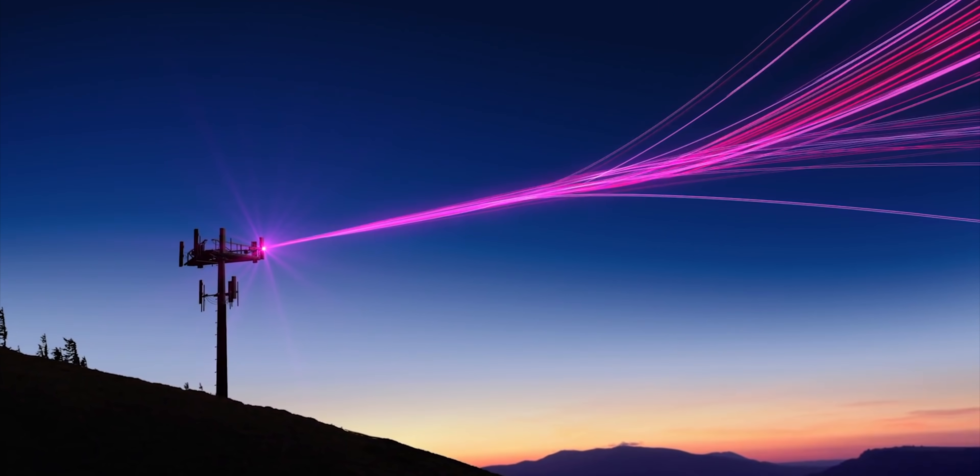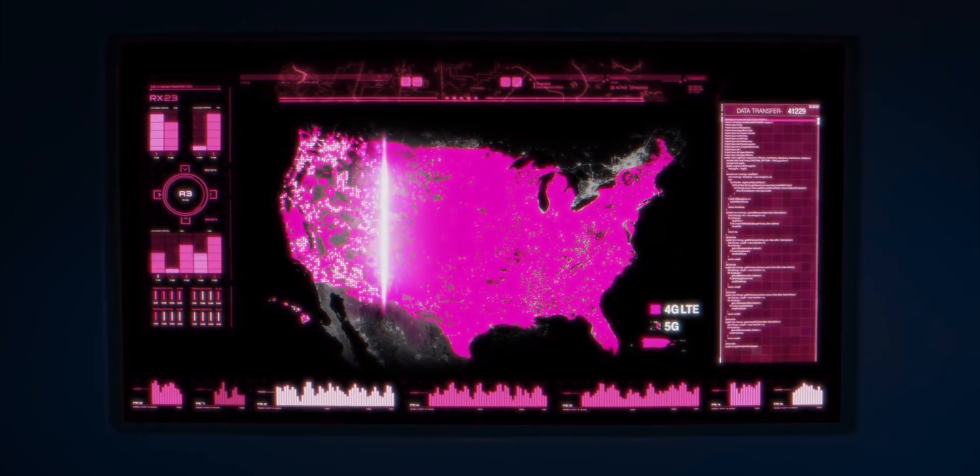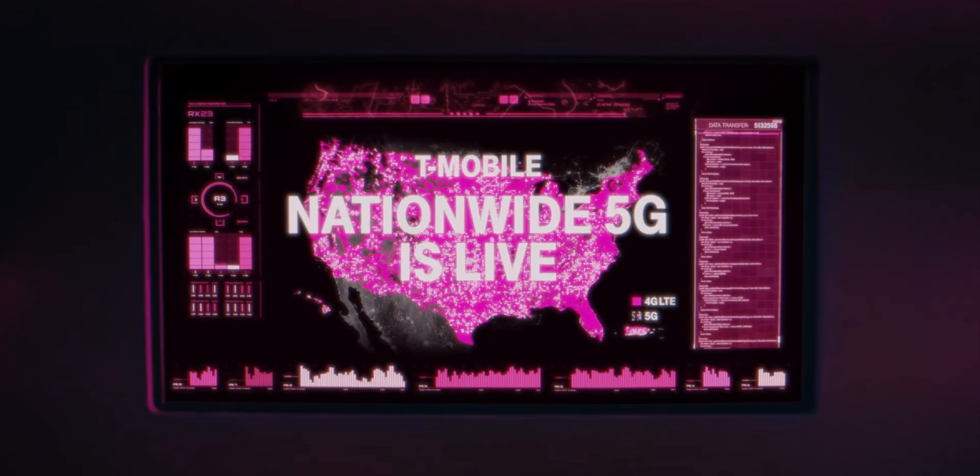So I want you to check out this clip cut out from a T-Mobile 5G hype video. That was incredibly corny, but the point they're trying to make is they're basically lighting up 5G for 200 million people all at once on day one. So there are no special 5G cities popping up, there are no city blocks that are doing it.